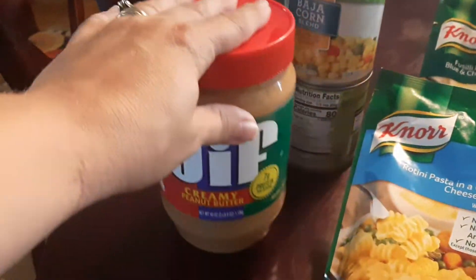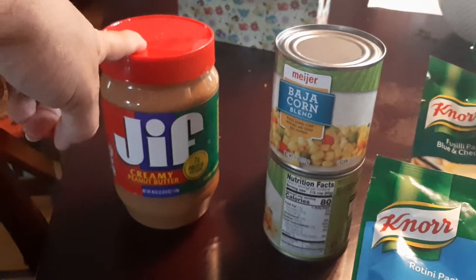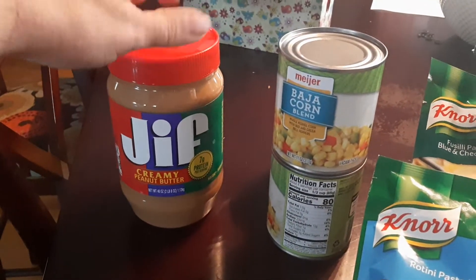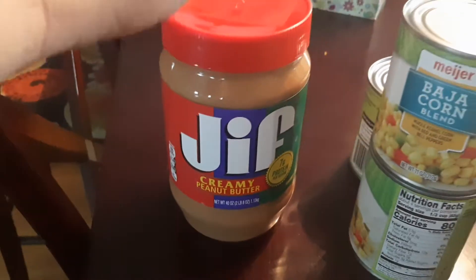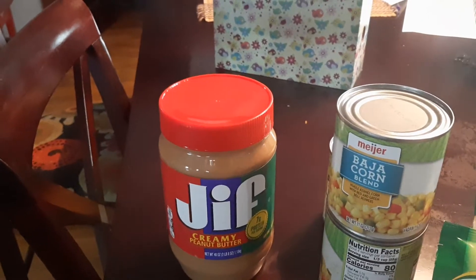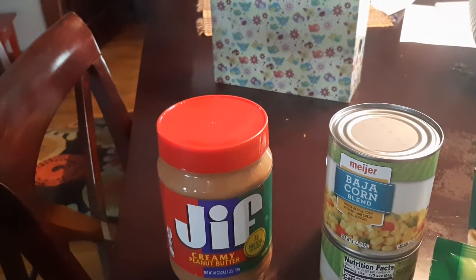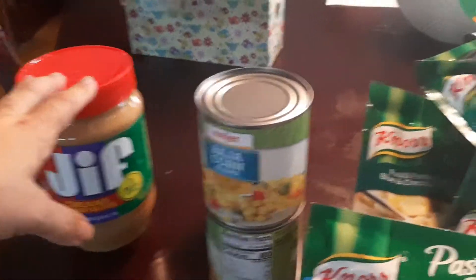So peanut butter was on sale. Peanut butter has gone up — oh my goodness. It was like $5.45 for the big 40-ounce jar, and we have gone through quite a bit lately. So I think I'm down to just a couple jars in my pantry, so I went ahead and picked up another one since it was on sale.